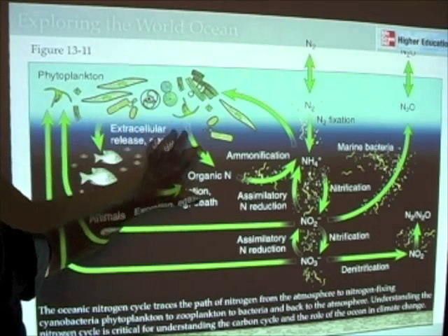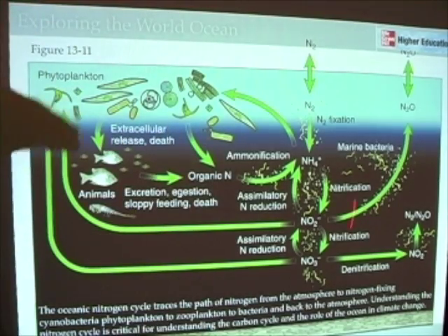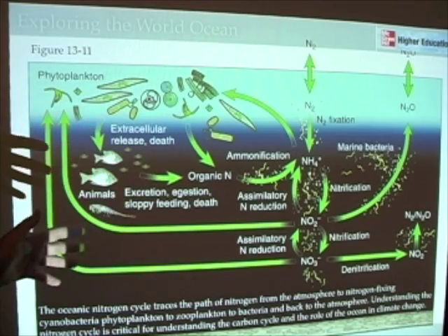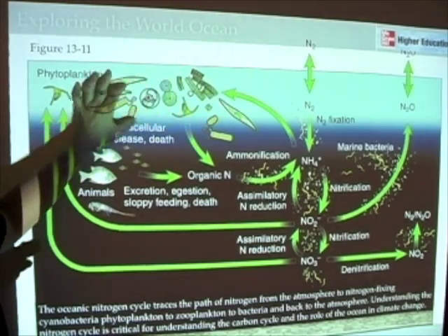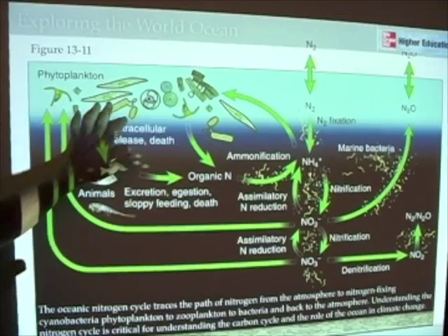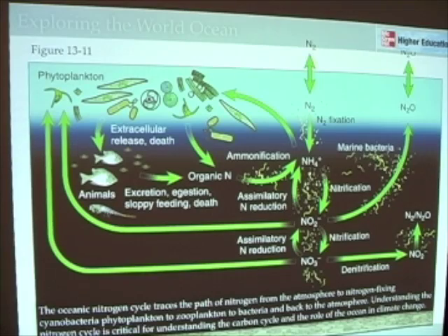This figure is here to be illustrative of a particular cycle and to give you some sense of all the different steps that are important for understanding the growth of phytoplankton and the processes that resupply those biologically important nutrients to phytoplankton. So here we have the ocean nitrogen cycle.